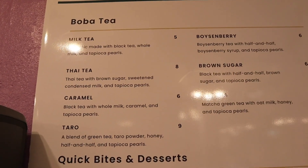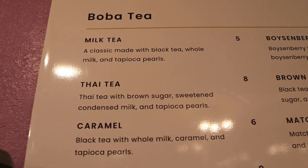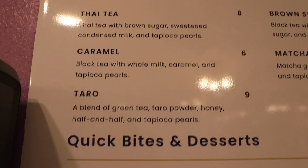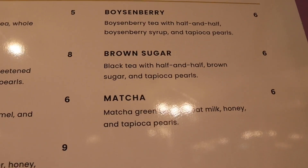Let's check out Boba Knot's menu. These are gonna be the boba teas. You have a classic milk tea for five bucks, a Thai tea for eight, a caramel, a taro, a boysenberry, a brown sugar, and a matcha.